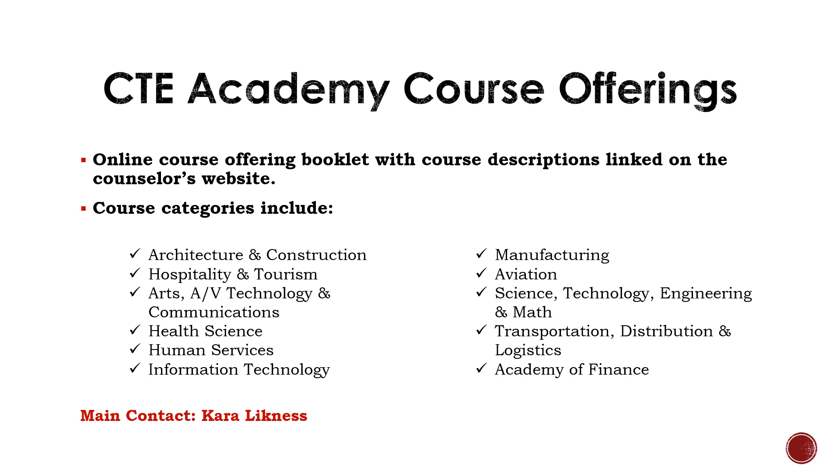CTE Academy offers many hands-on experiences in multiple career fields. Some of these options include automotive courses, welding, health careers, culinary, and aviation, to name a few. CTE Academy runs on block scheduling. Block 1 runs from 7:45 to 9:25 a.m. and would take up periods 1 and 2 at Brandon Valley High School. Block 3 runs from 1:20 to 3:00 p.m. and would take up periods 6, 7, and 8 at Brandon Valley High School. Because CTE Academy runs on block scheduling, each semester class is worth a full credit. Brandon Valley High School does provide free transportation to your CTE Academy class, or students have the option to drive themselves with parent permission.